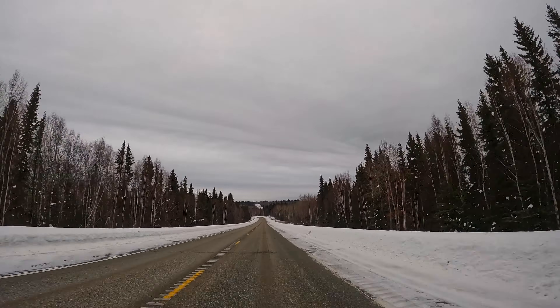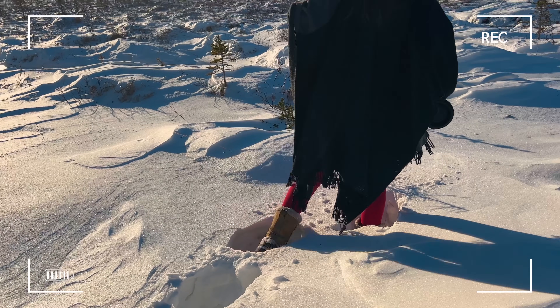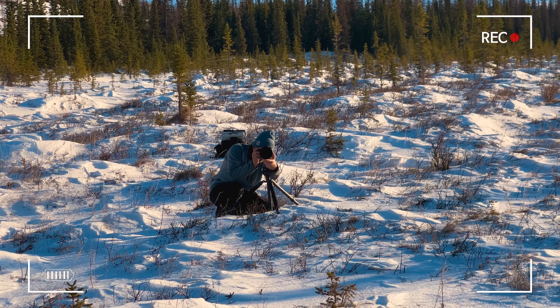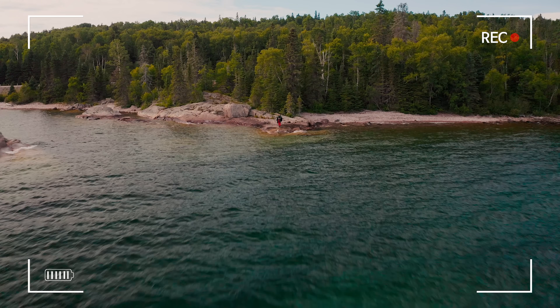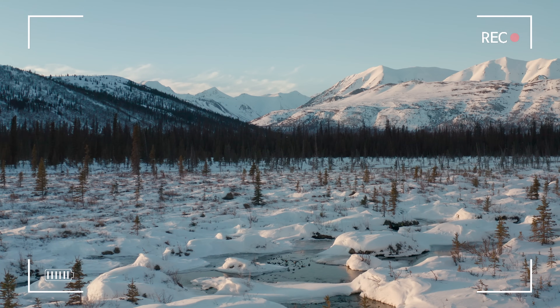This makes us so grateful that just the week before, we filmed the winter scenes of a music video that has been long in the works. This song speaks to the seasons, so we have been filming it in, well, the seasons: Spring and Summer in Ontario, Canada; Autumn in Canada's Yukon Territory; and now in the Alaskan Winter.